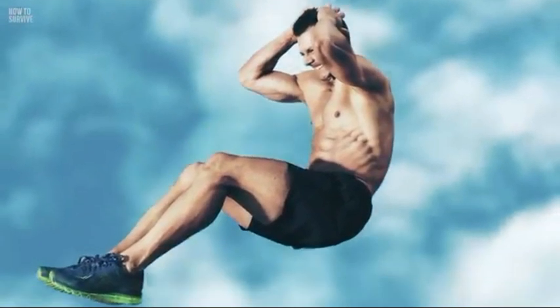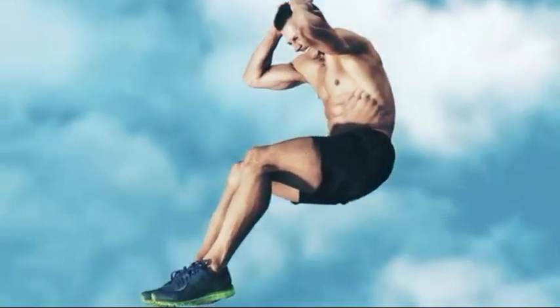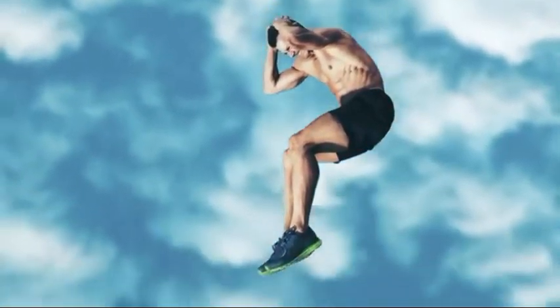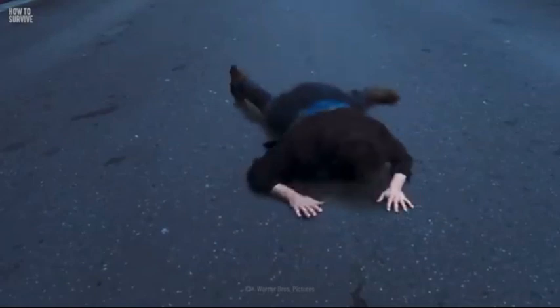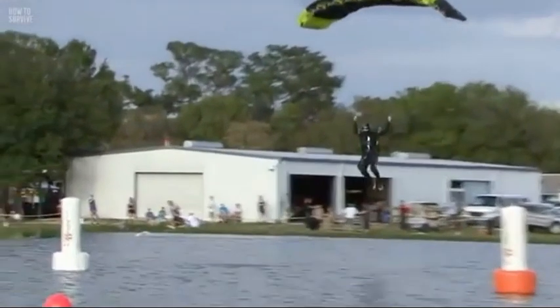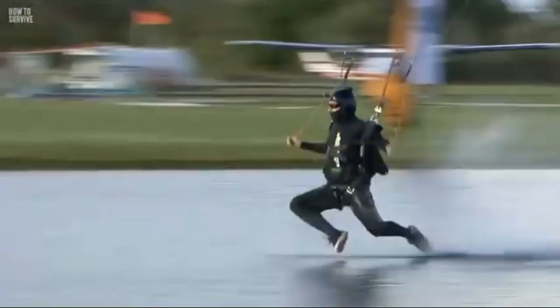Step 5: cover your head. Just before landing, put your head down with the fingers of each hand locked together behind it, and point your elbows in front of your face to protect your head and neck from impact. The main reason why people die from falling off tall buildings and bridges is severe head trauma. Even if you do everything else right, if you end up bouncing on your head when you land, you won't survive.